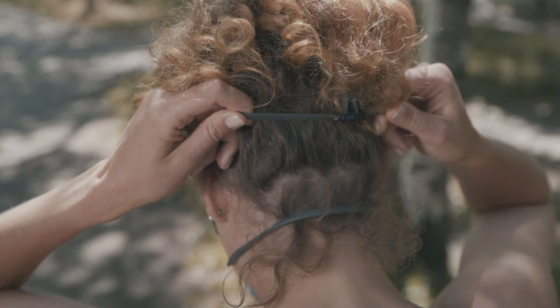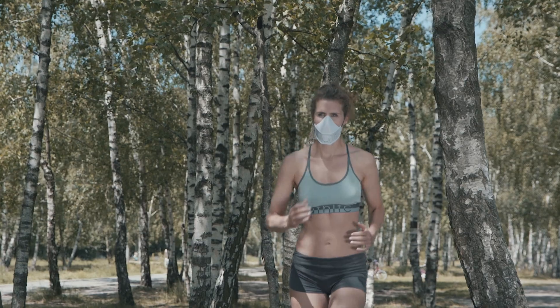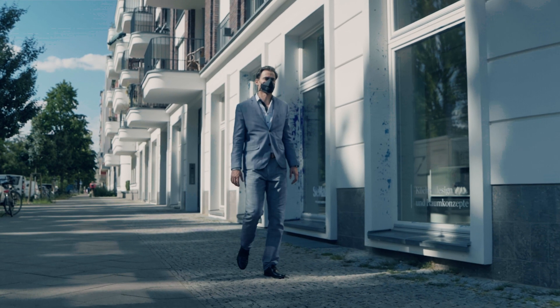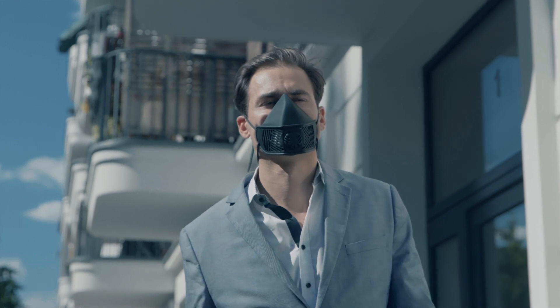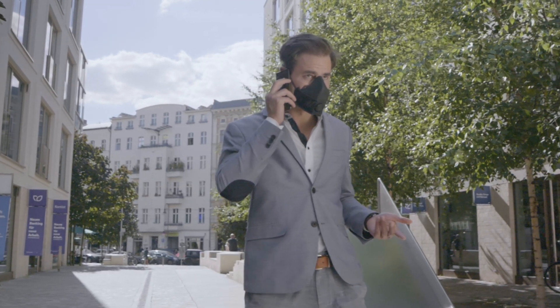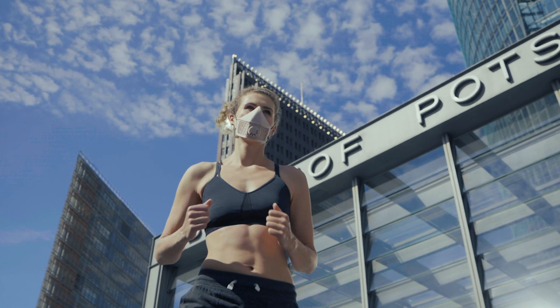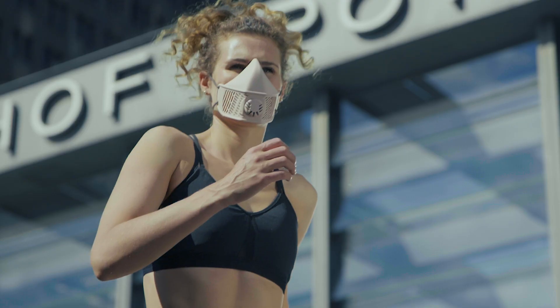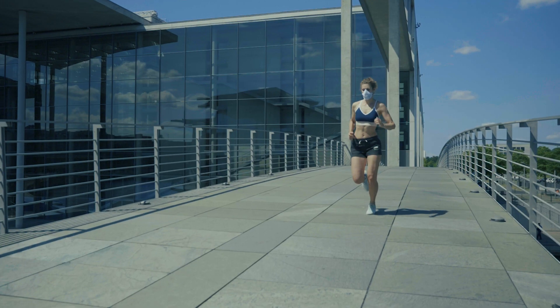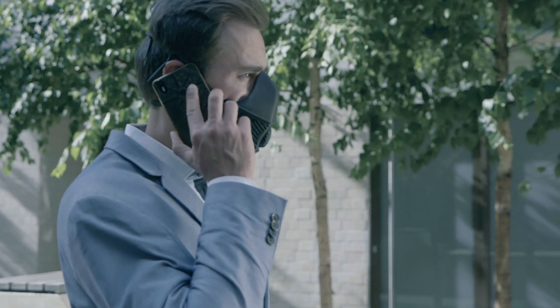Introducing our latest product, LMP. A reusable face mask created to protect you and those around you. LMP has been rapidly prototyped and created as a solution to the current lack of face masks. We wanted to create something that doesn't exploit medical resources and delivers a high quality face mask for personal use.